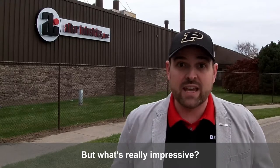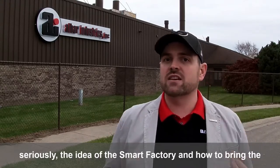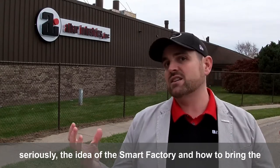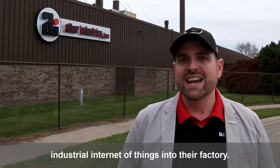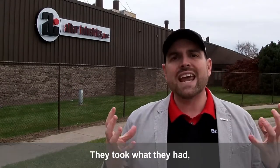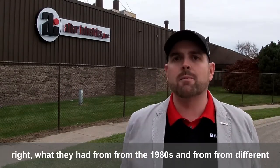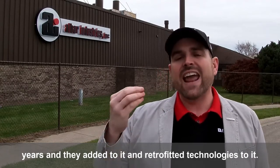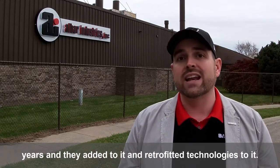What's really impressive is they've taken to heart seriously the idea of the smart factory and how to bring the industrial internet of things into their factory. They didn't bulldoze the factory and bring in all new equipment. They took what they had from the 1980s and from different years, and they added to it and retrofitted technologies to it.